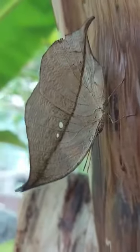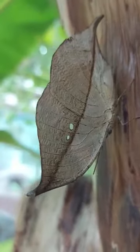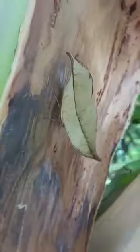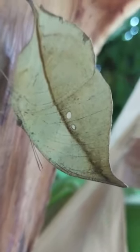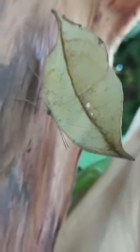Butterflies are usually known for their flamboyant colours. But for this small winged creature, disguise is the name of the game. When perched on branches or plants, the blue oak leaf usually sits very still, with wings closed and looks exactly like a brown dead leaf.